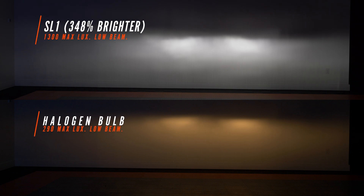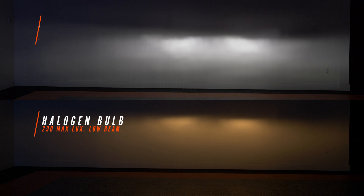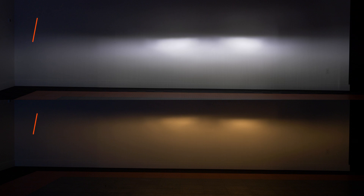Here we have the Diode Dynamics SL1 bulb, and this is the only one out of the bunch that is made in the USA. It's got a very solid build quality and came in at 1,300 maximum lux. It fit the headlight pretty well, looks pretty good on the wall, and has a nice white color. If you've been with us for a while, you've seen the SV4 tested quite a bit on this channel, so it's only fitting that it ends up in this truck as well.